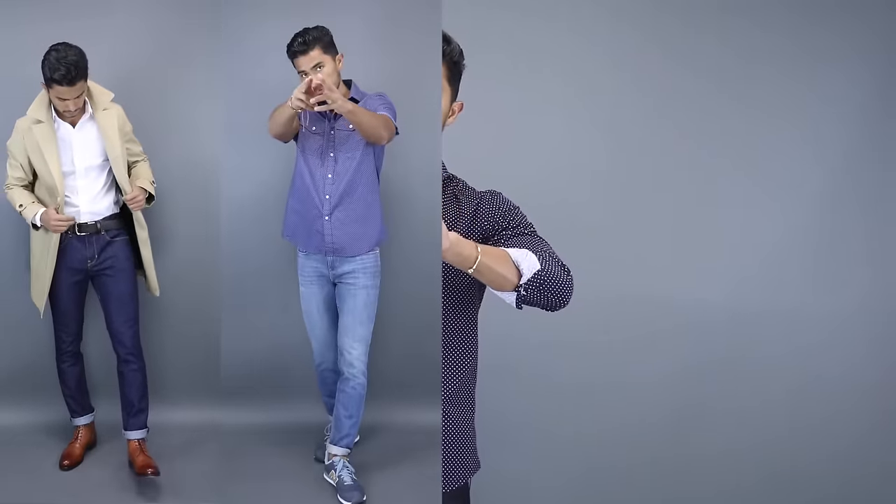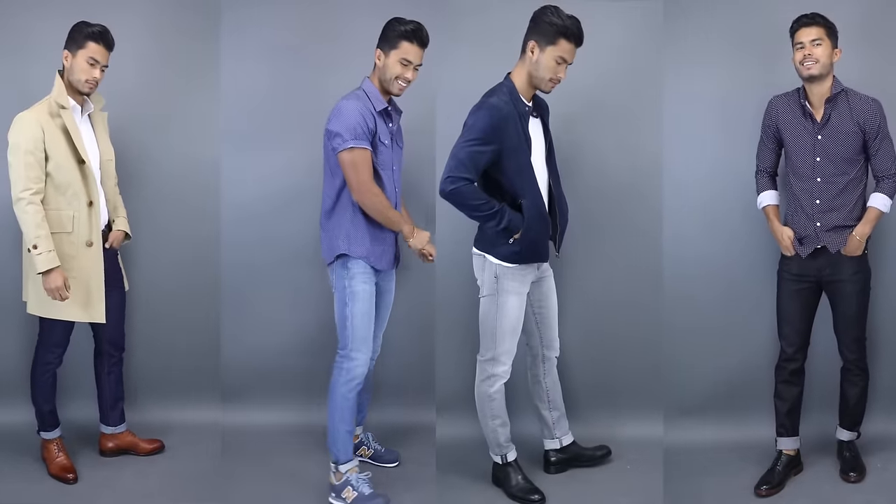So personally, I think guys need at least four jeans — four different shades — and that's going to be the dark blue, which is probably going to be your most versatile, a light blue, a light gray, and a black. Those are the four colors you're going to hit. There are a lot of variations within those four colors, but if you have those four, you don't need any other jeans. You can mix and match and you'll have a complete wardrobe.